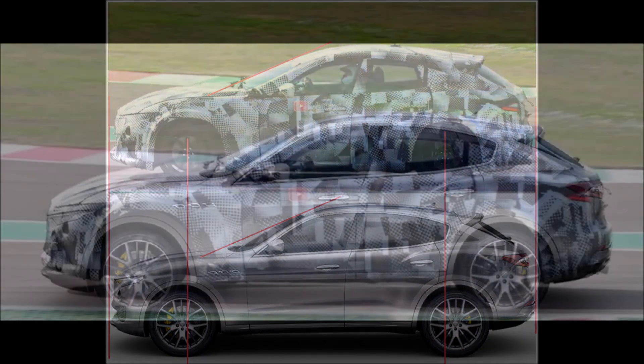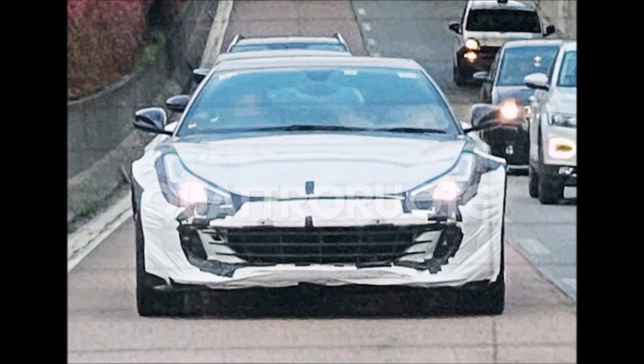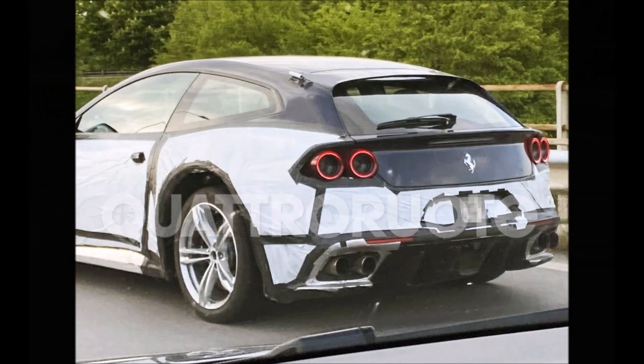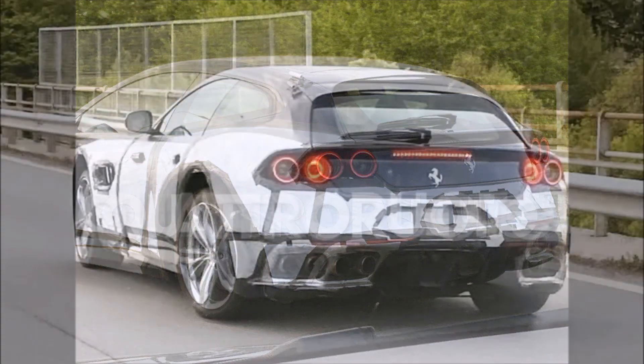All-wheel drive should not be missing, and perhaps an improved version of the four-wheel drive Evo system used on the shooting brake. At the moment there's no confirmed information on the engine range, but it should consist of a V6, possibly a hybrid V8, and maybe a V12.